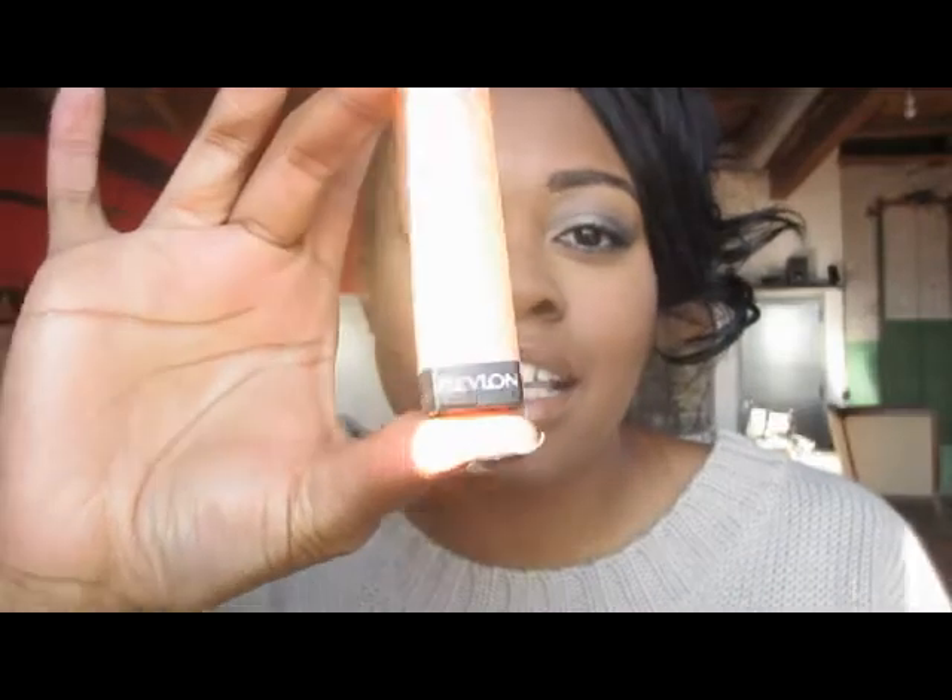This is Revlon Lip Butter, and it truly is a lip butter. I'm actually wearing it right now — I just have a little bit of MAC cork pencil to outline and then this on top. It is so smooth, so sheer, so creamy. This is one of the most gorgeous colors — it's in the shade Crème Brûlée, 095. It wears better than any chapstick, blistex, or EOS. It gives you that hint of color and shine — exactly what you need for a muted, natural lip.